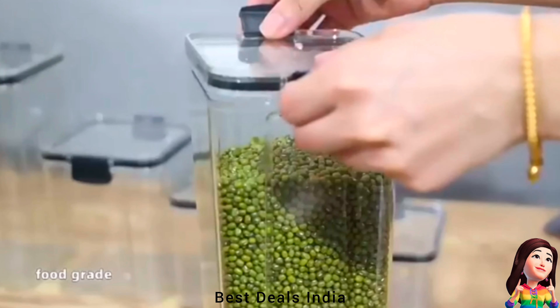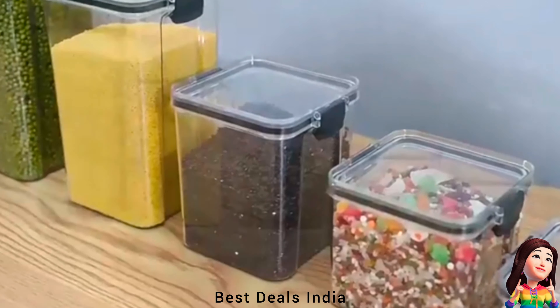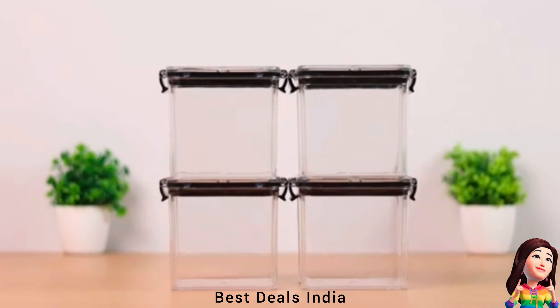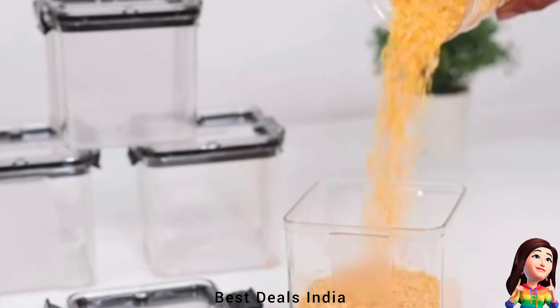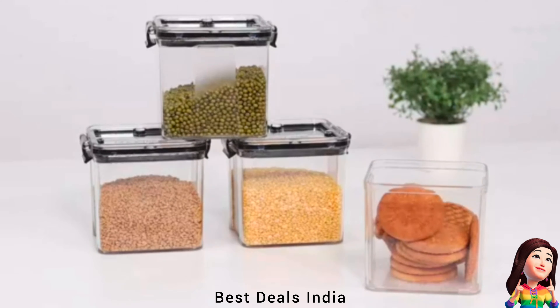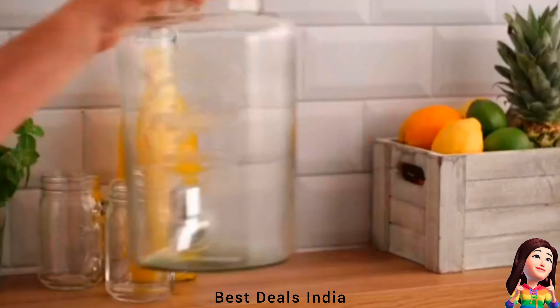4. Containers — durable airtight containers set for kitchen, specially designed to minimize space. Easy to store and space-efficient, with airtight modular design that will easily fit into your refrigerator, fridge or cupboard, enabling you to organize the kitchen and free up space in the pantry. Product link is given in the fourth link.